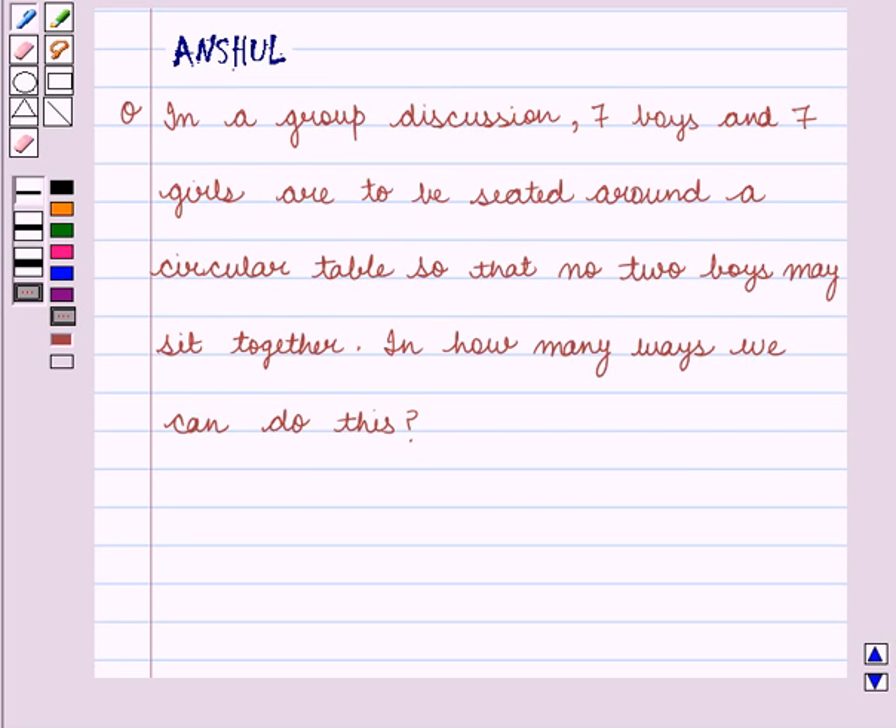Hello and welcome to the session. In this session we discuss a problem based on circular permutation, which says: in a group discussion, 7 boys and 7 girls are to be seated around a circular table so that no 2 boys may sit together. In how many ways can we do this?